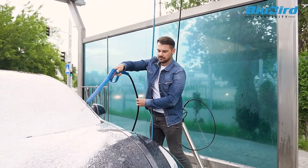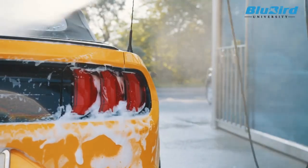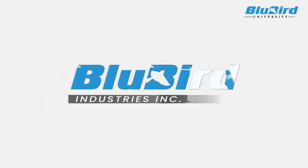Even though there have been major players in the pressure washing market for years, no one has ever thought of streamlining the pressure washer industry in a way that Bluebird Industries has.